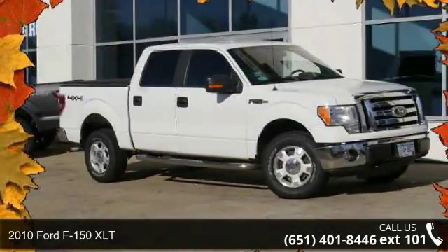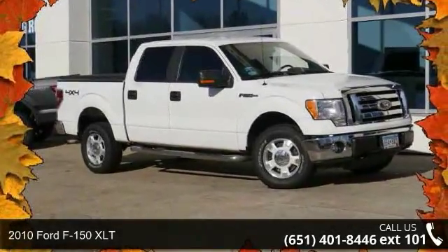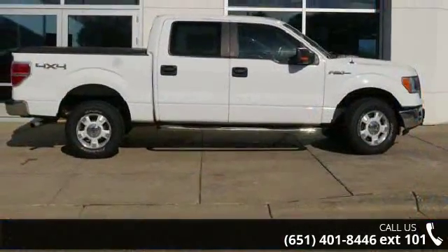Presenting the 2010 Ford F-150 XLT. If you are looking for a first-rate auto, this one could be yours today.